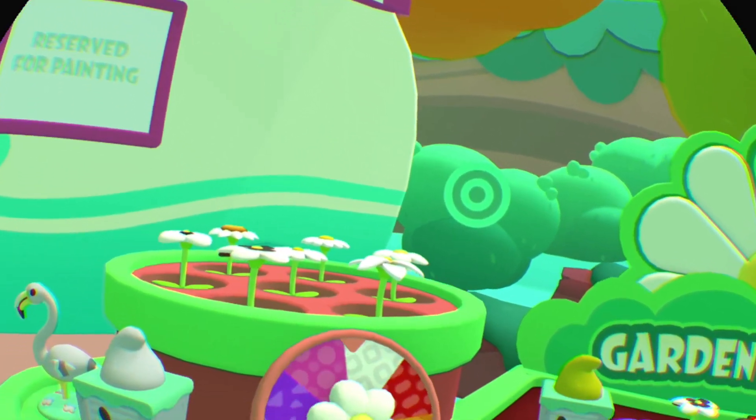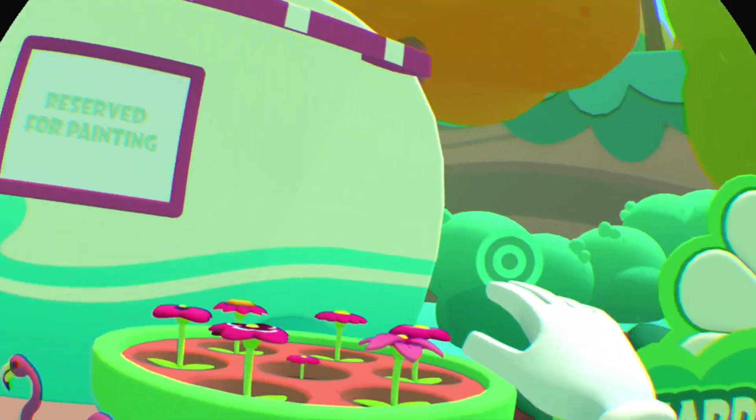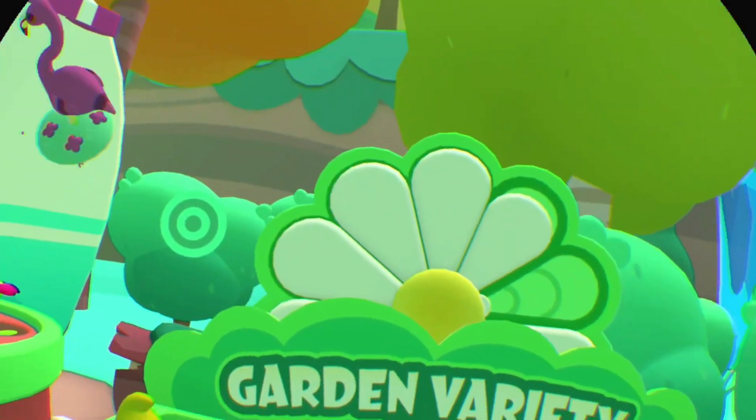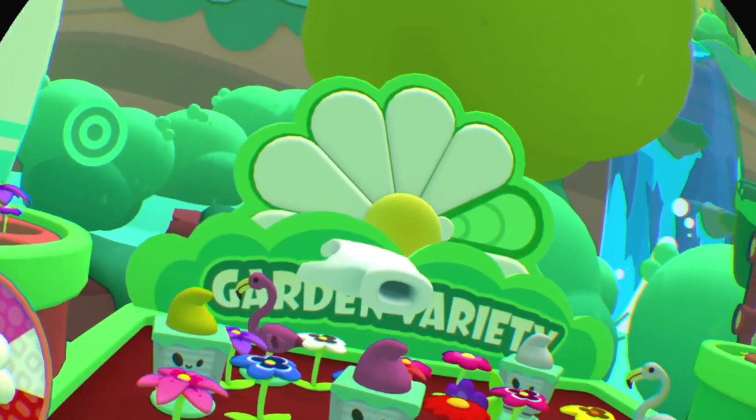Owlchemy Labs has always been the king of VR interaction in my mind. In Job Simulator, almost everything you saw you could pick up or interact with. You could play with computers, ovens, coffee makers, fidget spinners, and a bunch of other stuff. And yet again they knocked it out of the park.